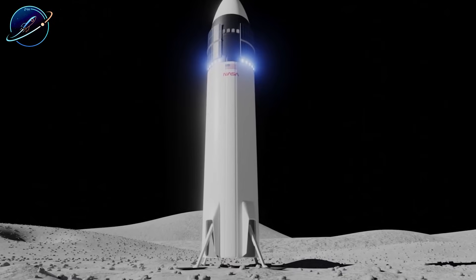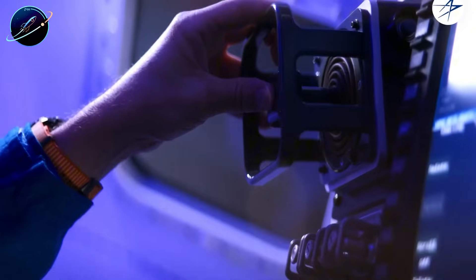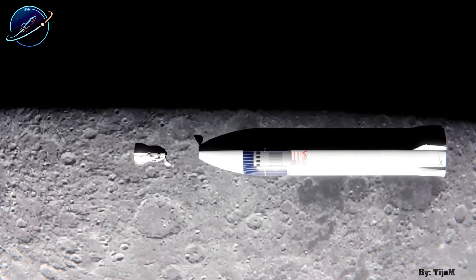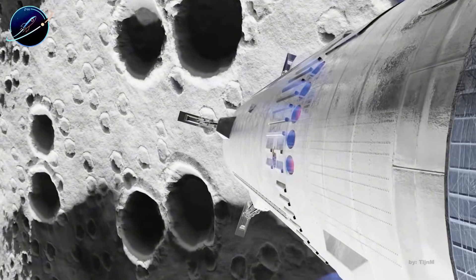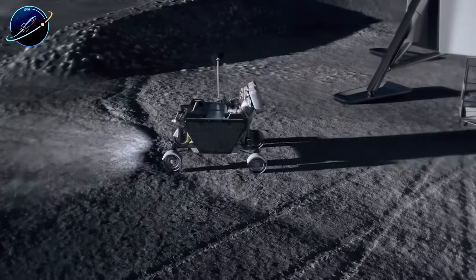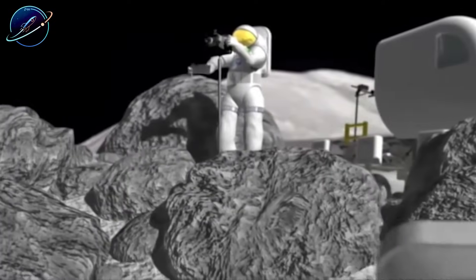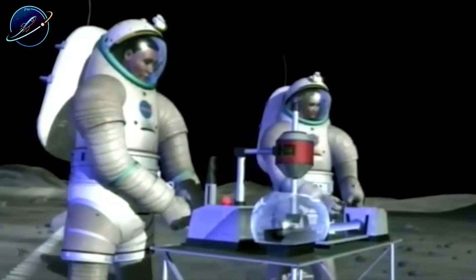When Starship lands on the lunar surface, the crew spends six to seven days conducting moonwalks, collecting samples, and deploying scientific equipment. After launch from the surface, Starship returns to orbit, docks with Dragon again, and the crew transfers back with roughly 100 kilograms of lunar samples. Dragon then fires its trunk service module to execute trans-Earth injection, and the Draco thrusters send them homeward on a three- to four-day journey. It works, but docking with Starship multiple times adds complexity and risk.